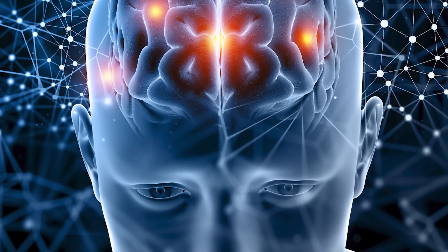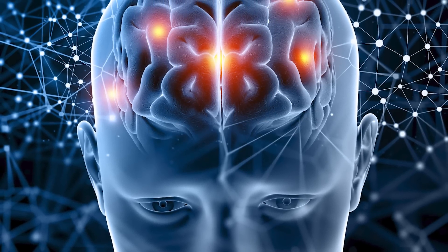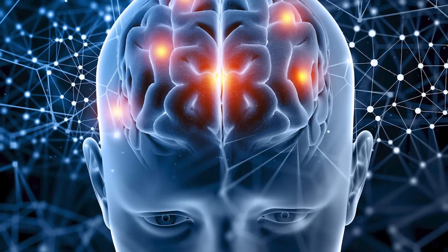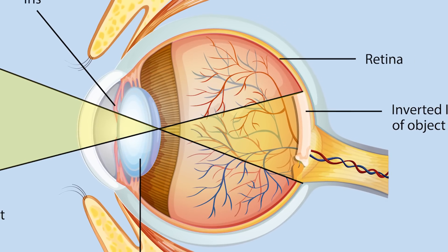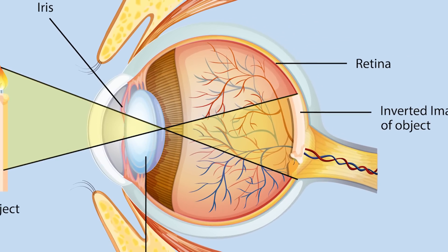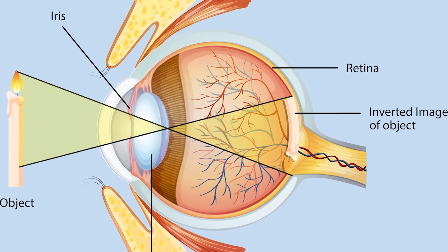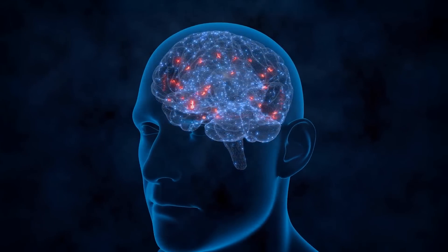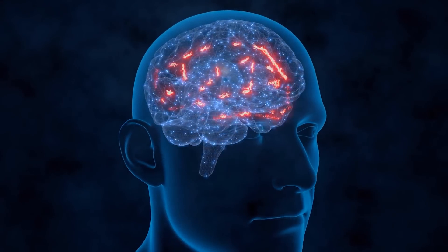We're going to be working with the visual cortex of our brain, which is the primary cortical region of the brain that receives, integrates, and processes visual information relayed from your retinas — located in the back of our eyes. The primary purpose of our visual cortex is to receive, segment, and integrate visual information, which is then sent to other regions of the brain to be analyzed and utilized.